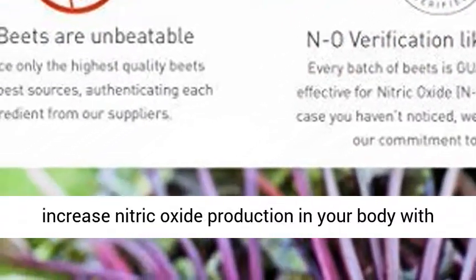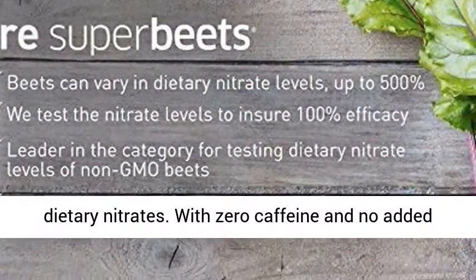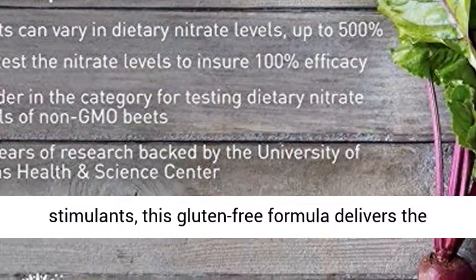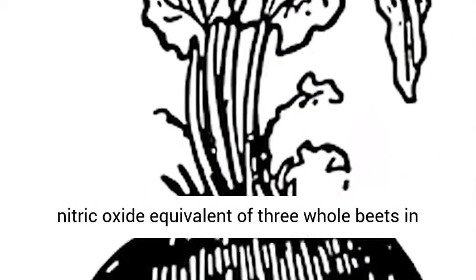Helping to increase nitric oxide production in your body with dietary nitrates. With zero caffeine and no added stimulants, this gluten-free formula delivers the nitric oxide equivalent of three whole beets in each serving.